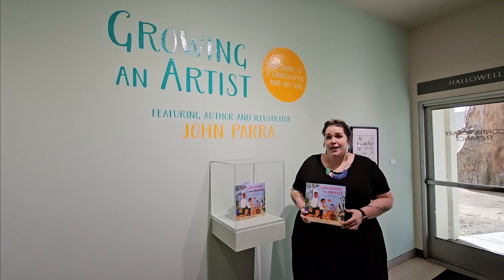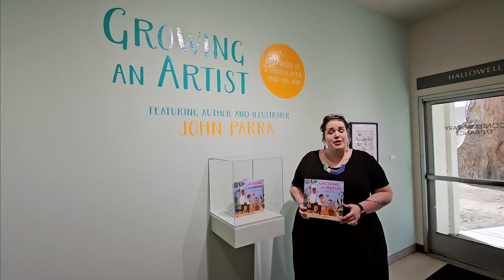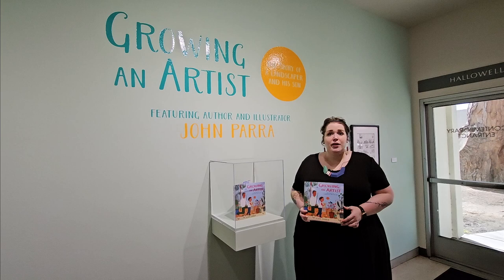Hello and welcome to the Fresno Art Museum. My name is Katie and I'm an art instructor here. Today I'm going to show you one of our new exhibitions in our contemporary gallery. It is called Growing an Artist, the Story of a Landscaper and His Son.